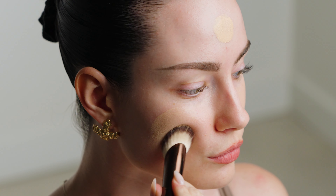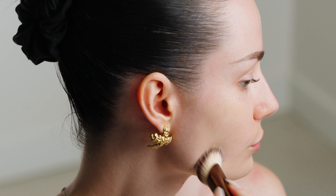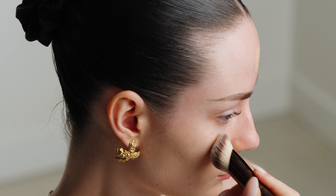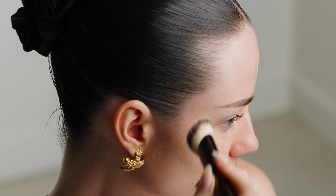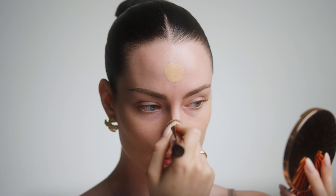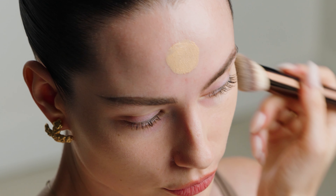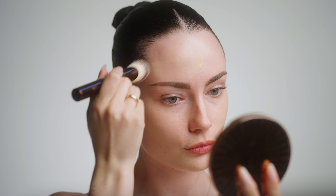I'm using my Hourglass Foundation Brush to press this into the skin, and this is another luxury brush that I find is absolutely worth every penny. I use this almost every day. I just find that this shape really gives such a nice, flawless, airbrush-soft finish when I apply foundation, and I don't think I'll ever go back to a regular foundation brush. This shape is just amazing.